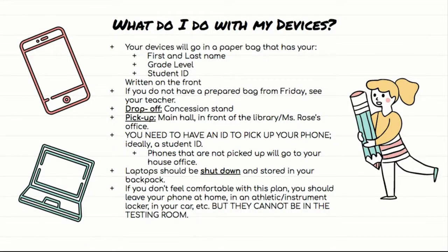So what do you do with your devices? A device is any sort of personal electronic device — a cell phone, a smartwatch, anything like that. You're going to put them in a paper bag that has your first and last name, grade level, and student ID written on the front. For a bunch of you, I had you make those on Friday. If you still have yours from Friday, bring it — you are responsible for that. If you gave yours to me, I have it and you can grab it from me. If you're virtual or were absent on Friday, you will also come see me for the paper bags.